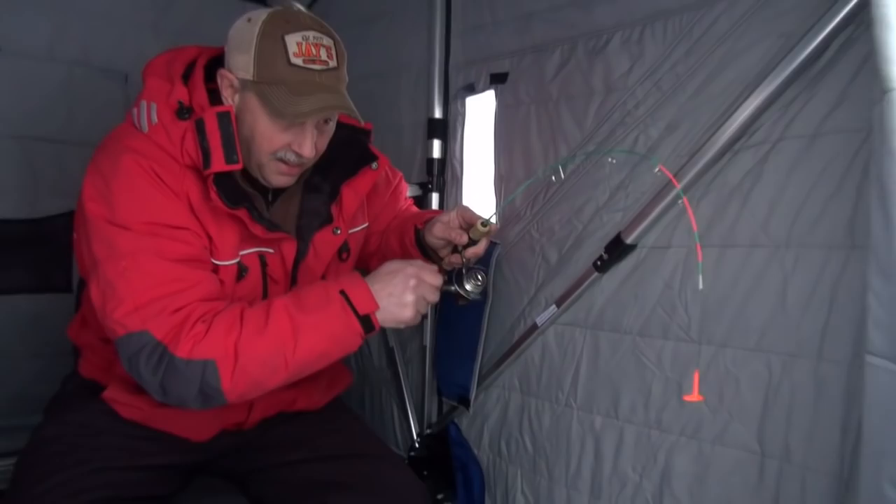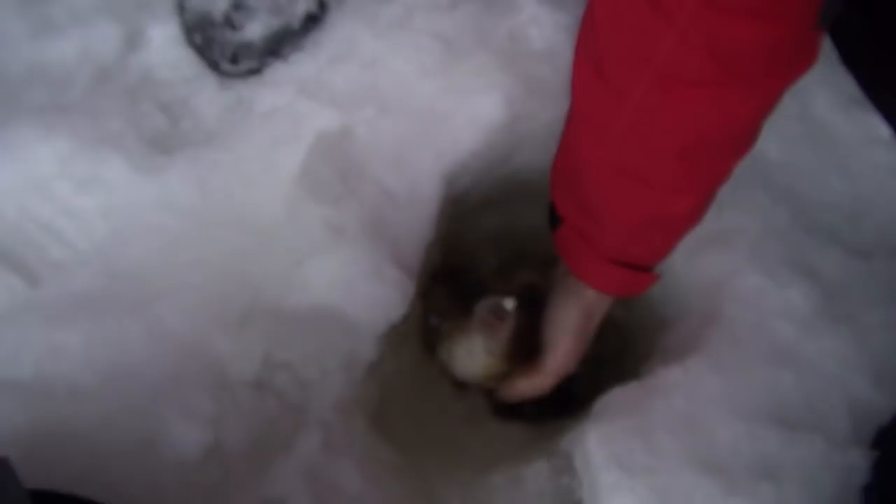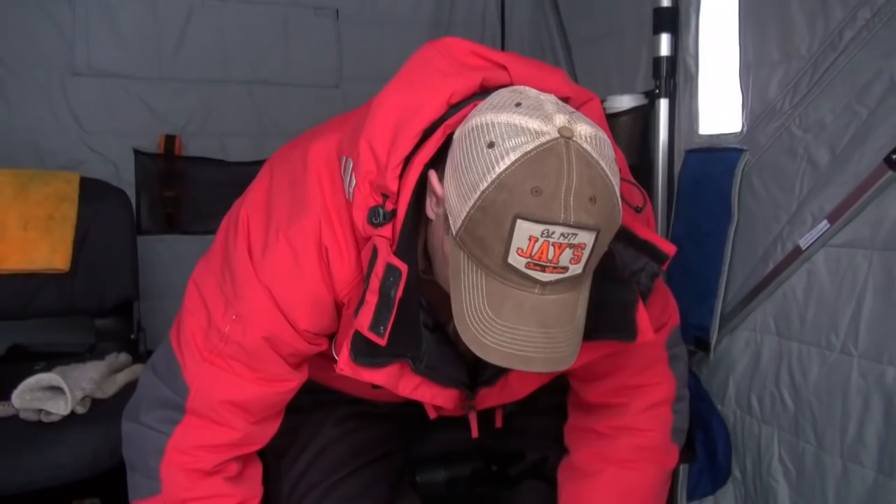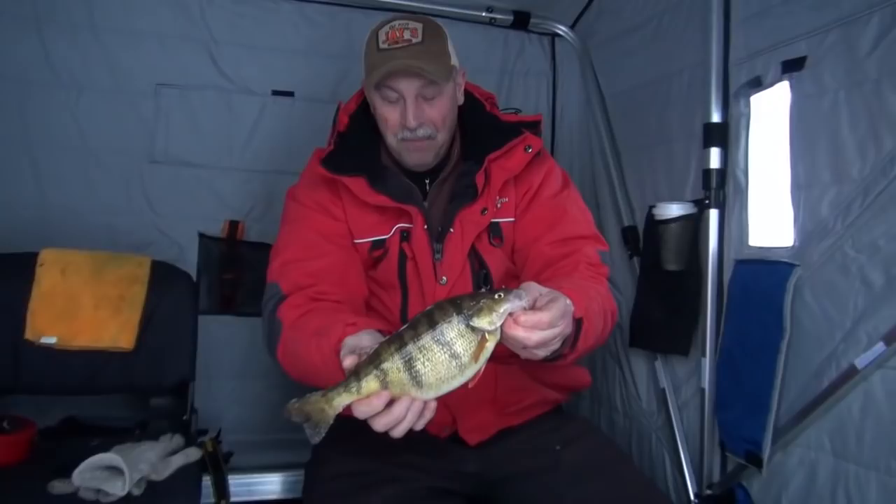Looks like I'm into my other line there, but — oh, this is a toad! Look at that. I'm like a little kid. That is an absolute stud of a perch. Let me get him unhooked here. Look at the belly on that thing. This gives a whole new meaning to the phrase jumbo perch. My goodness. That is a beautiful start right here.